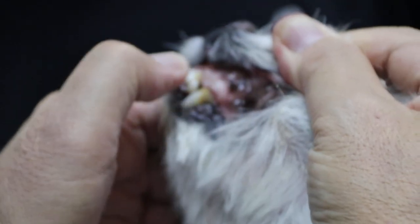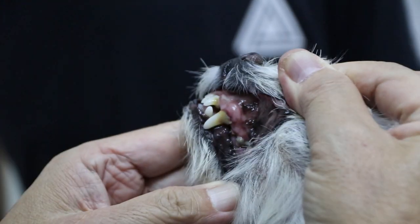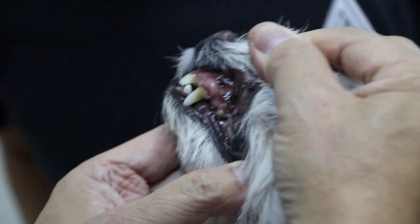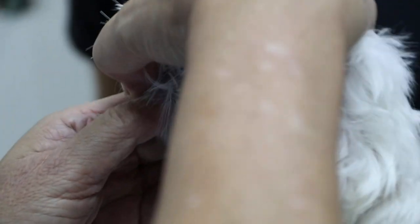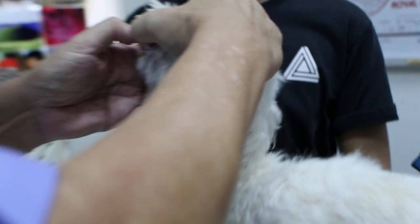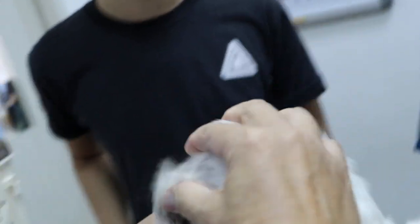Then the gums — this one is pink. The teeth are terrible; this owner didn't do any dental. Adi, good boy. Open the mouth, check the tongue — it's okay.